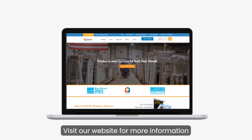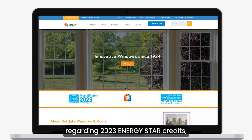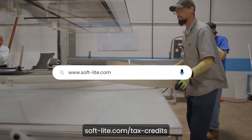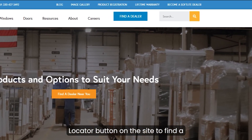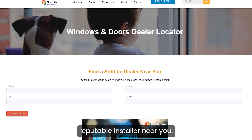Visit our website for more information regarding 2023 ENERGY STAR credits plus a full list of qualifying products at softlight.com/tax-credits. And don't forget to use the dealer locator button on the site to find a reputable installer near you.